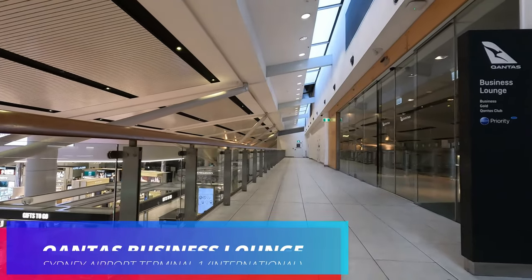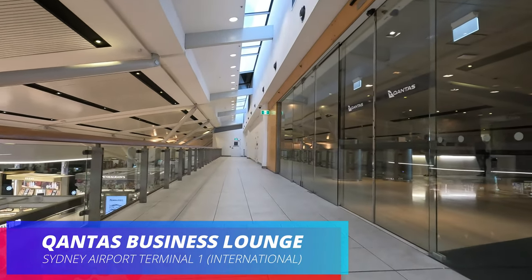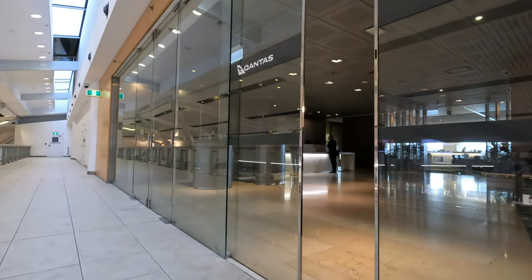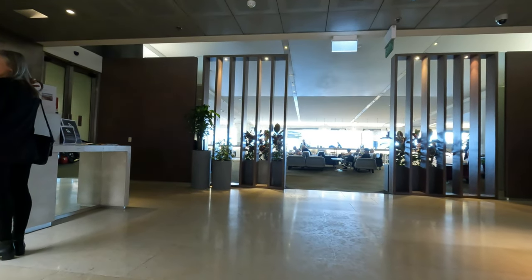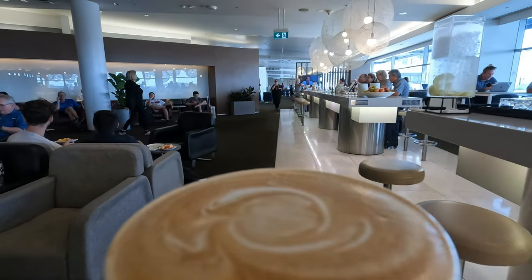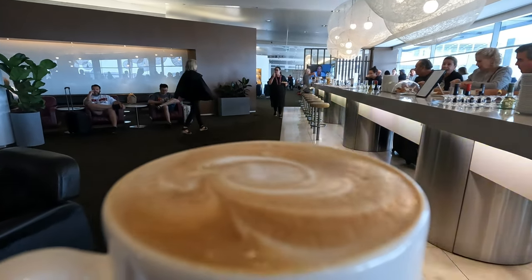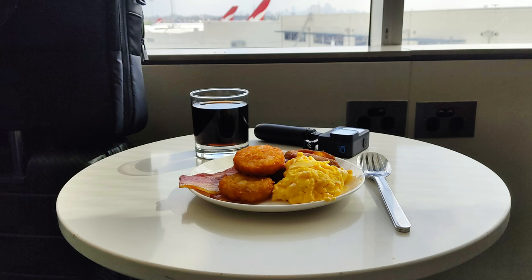Not all Jetstar business passengers get lounge access. Only those on the Business Max Bundle will get to walk through these glass doors — either that or you have Qantas Club membership like I do, or gold status and above. Otherwise, the lounge dragons will point you towards Maccas or Hungry Jacks downstairs. The lounge was definitely crowded that morning. Freshly barista-made coffee is always a good start to the visit.